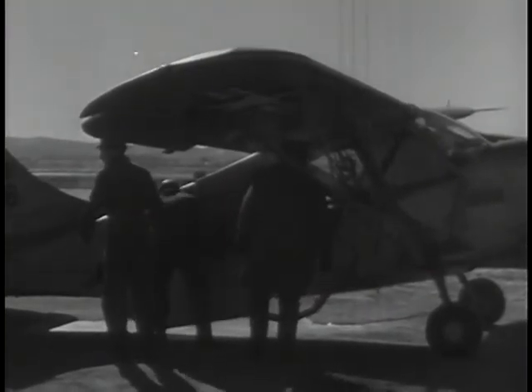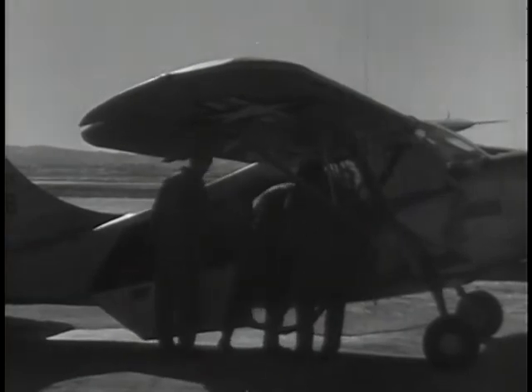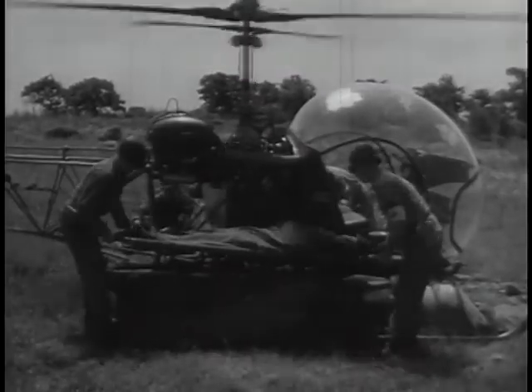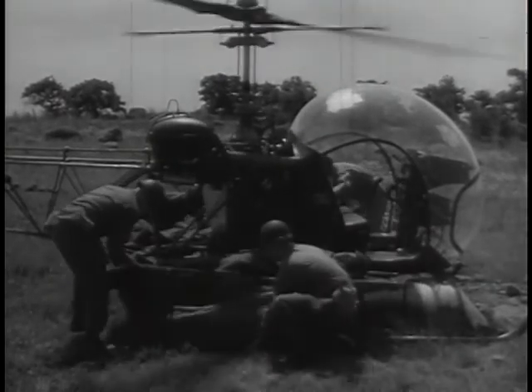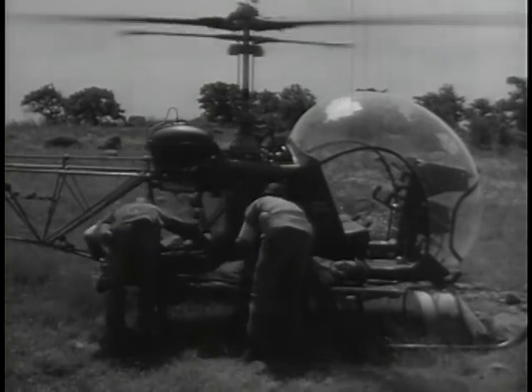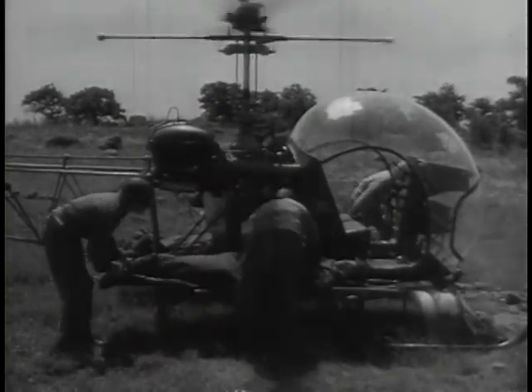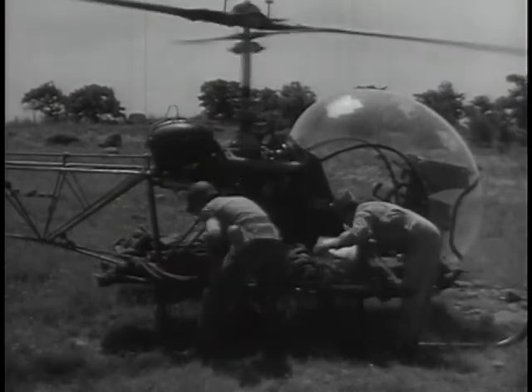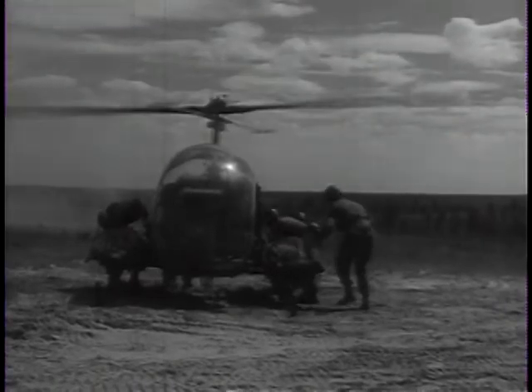Army planes perform many important functions, but none is more inspiring than the job they have done in the evacuation of the wounded. Their prompt and speedy evacuation of casualties from front-line positions to hospitals in the rear saved thousands of lives. Much of the credit for this must go to the helicopter, which proved to be much more versatile than small fixed-wing aircraft. The helicopter, with its ability to land and take off anywhere, has been enthusiastically adopted by the ground forces, and it may well turn out to be the most important development to come out of the Korean War.